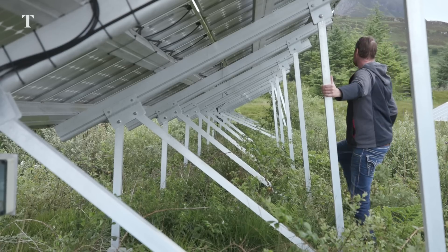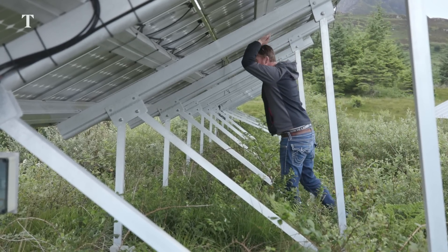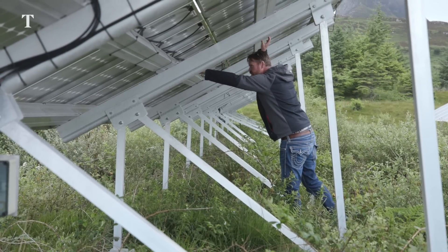In the beginning when we first set up Eigg Electric, it was slightly more expensive than people were paying across the mainland. With the present price hikes that have been going on with power providers on the mainland, I think we're actually slightly cheaper than people are paying just across the water.